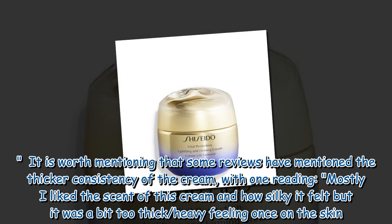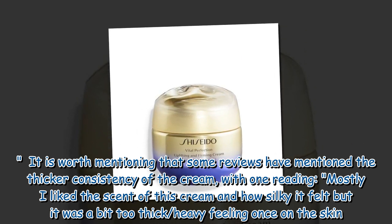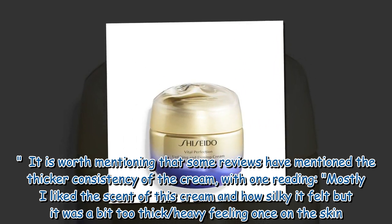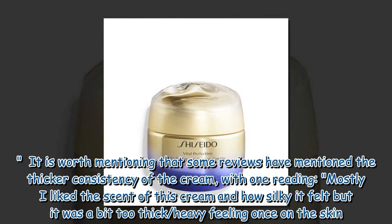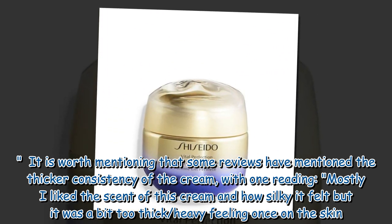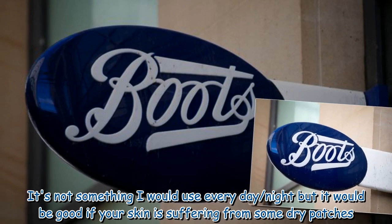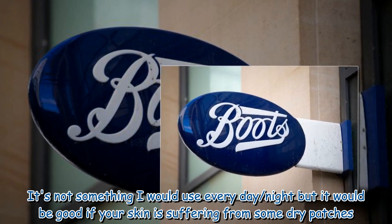It is worth mentioning that some reviews have mentioned the thicker consistency of the cream, with one reading: "Mostly I liked the scent of this cream and how silky it felt but it was a bit too thick and heavy-feeling once on the skin. It's not something I would use every day or night, but it would be good if your skin is suffering from some dry patches."